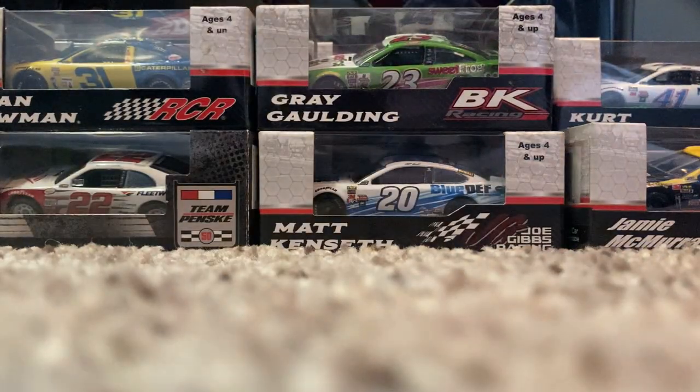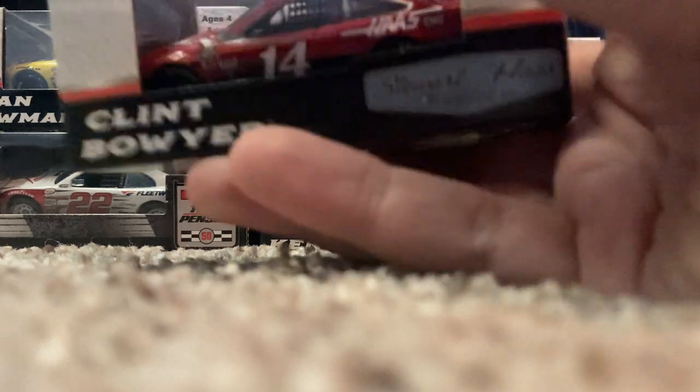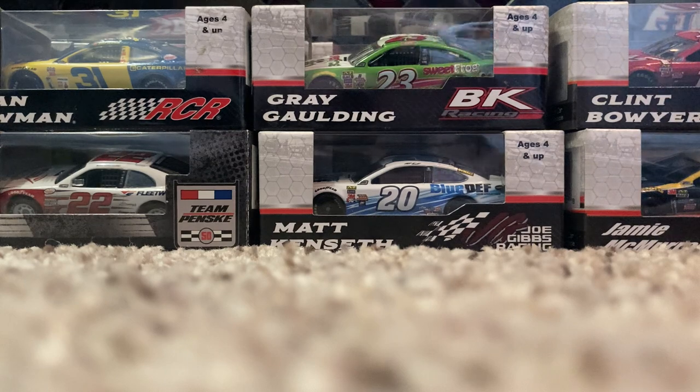More 2017s that I didn't have: Jamie McMurray's Gear Wrench Chevrolet — really cool, I have the McDonald's but now I have the Gear Wrench. And then Clint Bowyer's 2017 Haas Automotive Ford Fusion — that's his primary Haas Ford. How many cars we got in here... oh, we got four more cars in here, thank God.